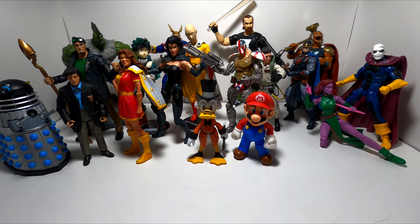As you can see, I have a lot more than one figure now. I'm sure a lot of collectors out there have a ton more than I do, but these are basically all the figures I've purchased in the last four weeks.